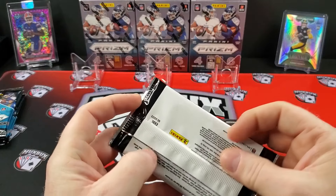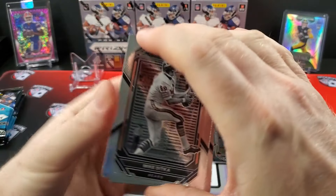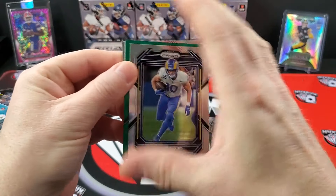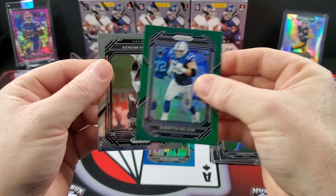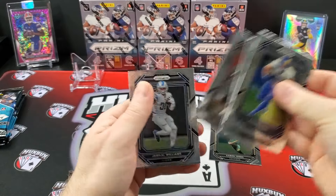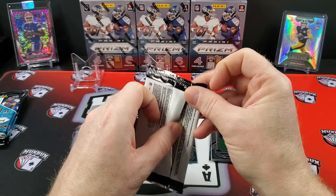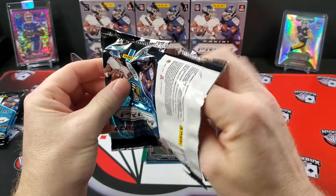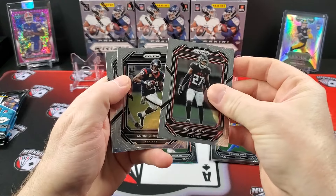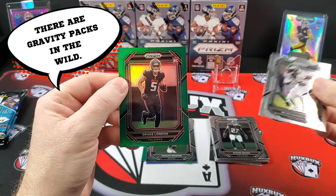Let's talk about the Target exclusives versus the Walmart. I think I'm going to like the Targets better. I think the Walmarts are going to have the red, white, and blues, which was specific to the hangers. There's a Quinton Nelson. And our rookie is Jaquan Brisker. Apparently I didn't get a rookie in there.